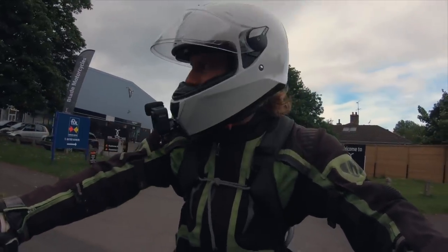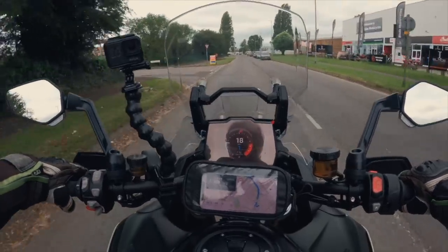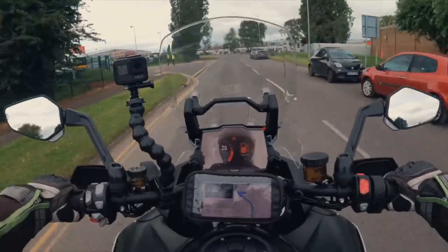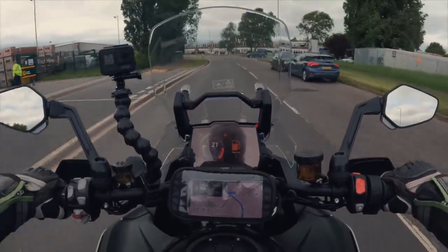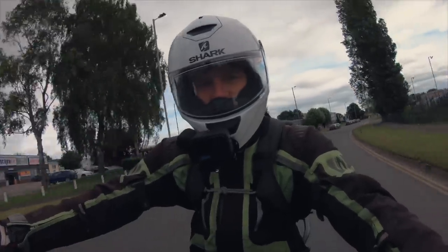The most expensive, most specced Tiger 1200 you can buy today, retailing at £19,100. In direct competition — let's not beat around the bush — with the BMW GS, Ducati Multistrada V4S, all of the big dogs, all the big adventure bikes, and in that same price range. So we should expect a lot from this machine.